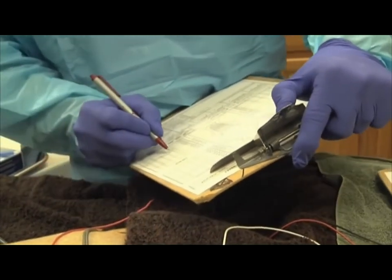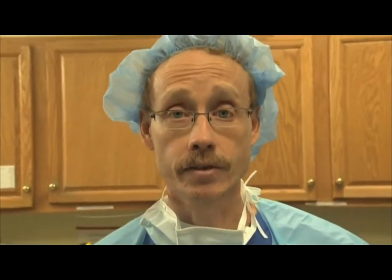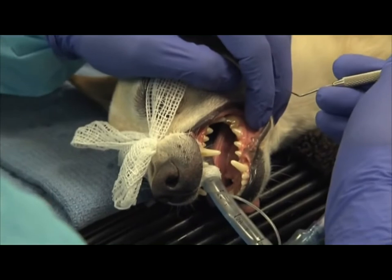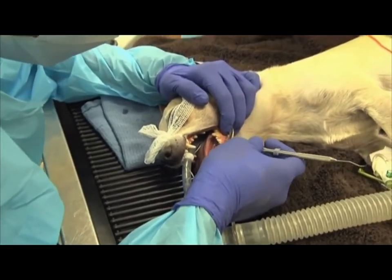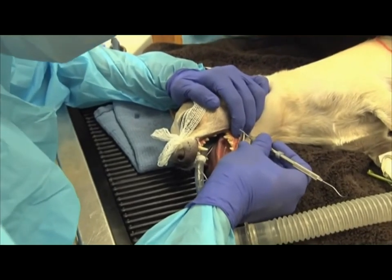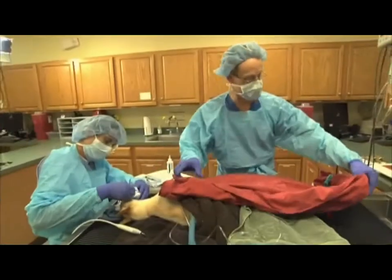He's still probing around the tooth all the way around it, trying to see if there are any pockets that we need to address. If they're greater than three millimeters then we need to do some treatment. What we saw there was some bleeding on the gums — just an indication of some gingivitis and gum infection that's starting, despite the fact that we brush his teeth every day.